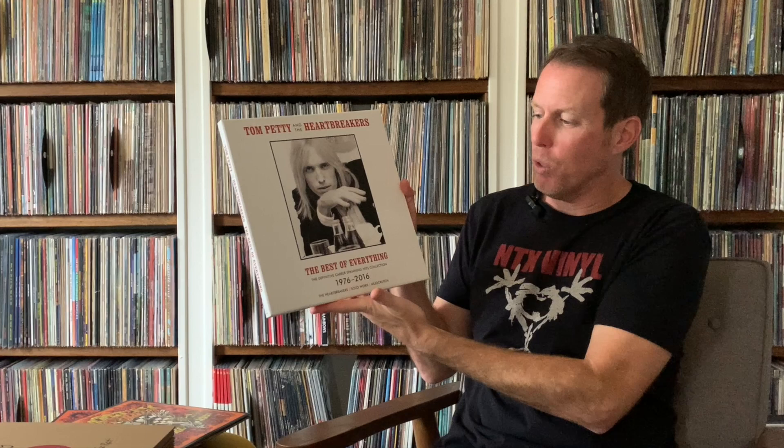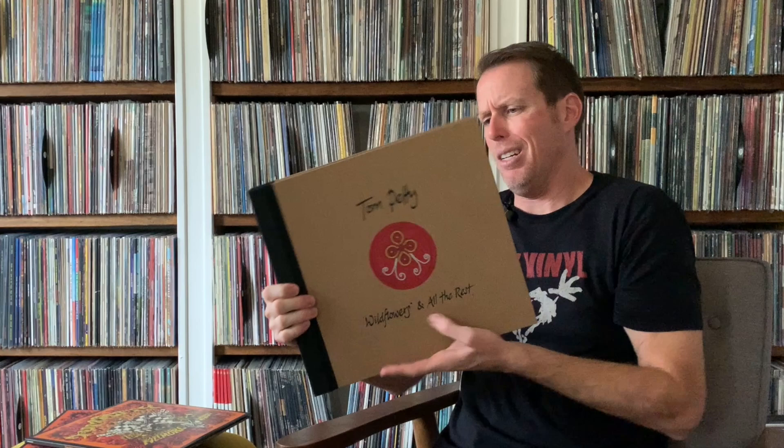I got the 3LP, thinking it's probably enough — it's another live Tom Petty box set, do I really need another? I've got a lot of Tom Petty box sets. I've got the Best of Everything, which is a really cool set that includes solo work as well as Mud Crutch. I've also got the Super Deluxe Wildflowers, which I think is an 8LP — really, really nice set of one of my favorite albums ever. I've got the American Treasure box set and the live anthology. So, do I need another Tom Petty box set?